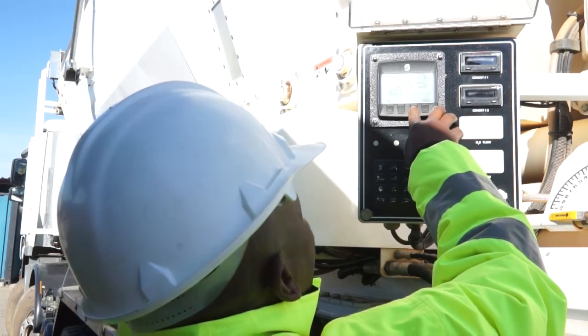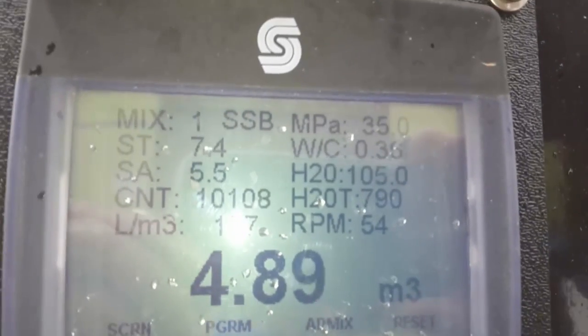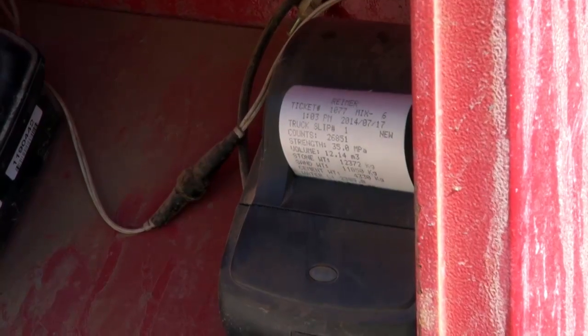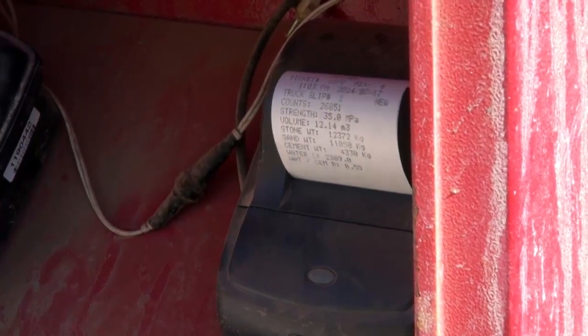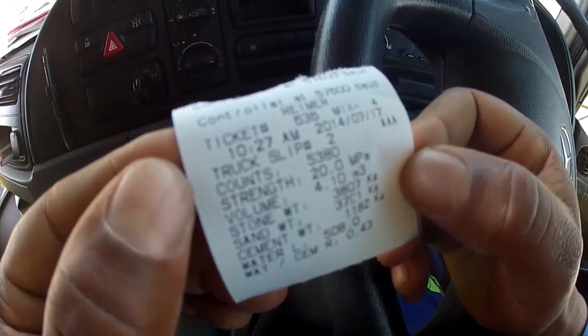One of the most interesting features about Rhymer is that when you do a pour, you give a printout to the client immediately. The pour reflects the amount of sand, stone, and cement per cubic meter, as well as the water application. The printout is done immediately and you get the client to sign off right there.